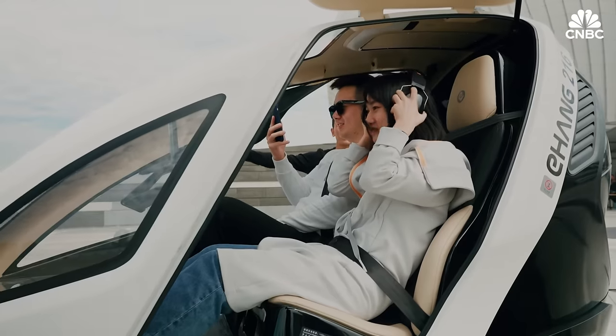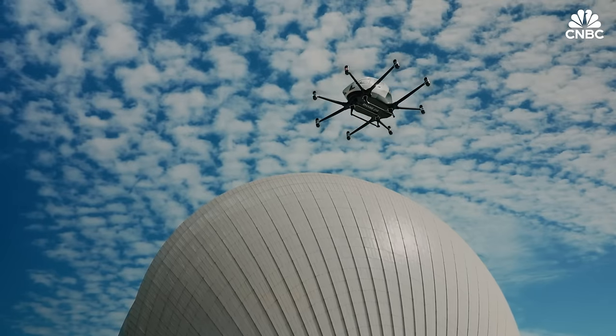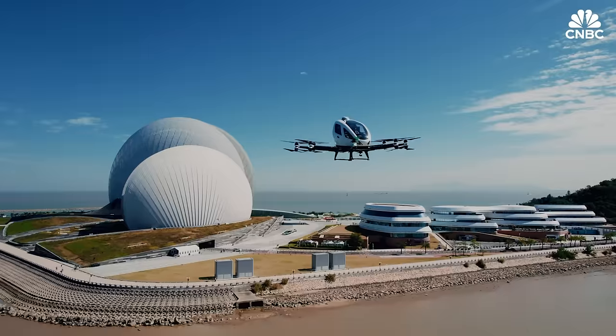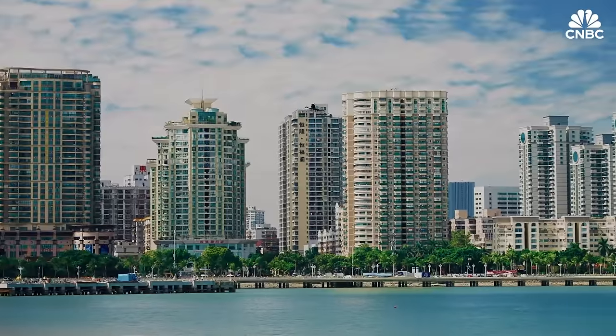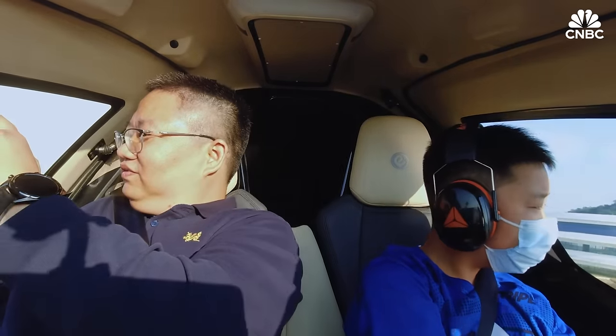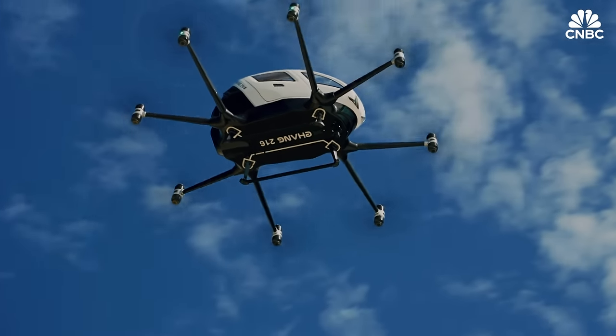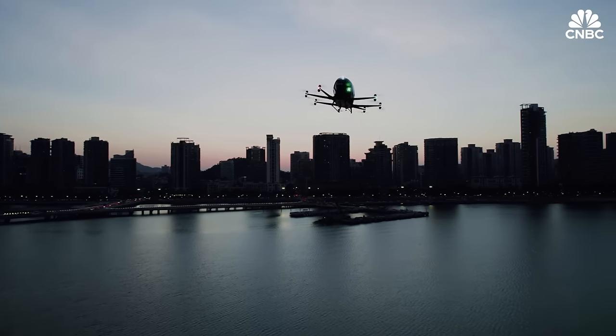The price of our aircraft for our partners is $410,000 overseas, and the domestic price is $2.39 million. For end consumers, they can enjoy our services easily and quickly. We hope to apply this model to tourism, urban transportation, and so on. We hope that all users will be able to place orders through mobile phone apps in the future to book a flight experience or travel.